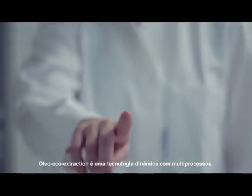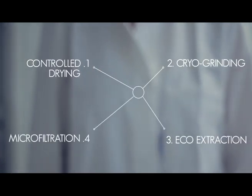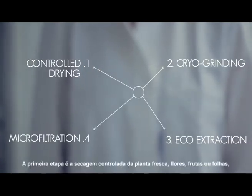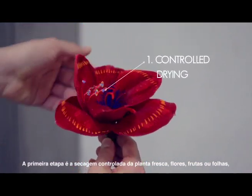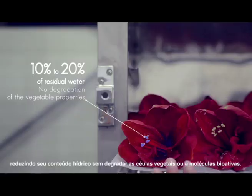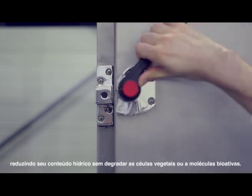OLEO Eco Extraction is a dynamic and multi-step technology. The first step is a controlled drying of the fresh plants — flowers, fruits, or leaves — to reduce the water content without degradation of the vegetable cells and the bioactive molecules.